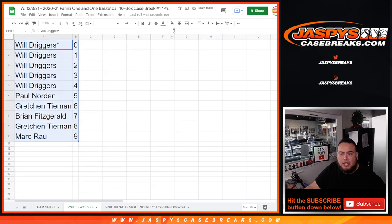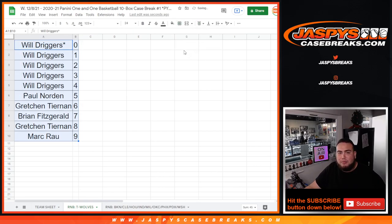And Will, any and all redemptions will be yours for that one there. So again, this was just for the Timberwolves. I've got to do one more random number block randomizer for the remaining 9 teams, which will be in a separate video. Then after that we'll do the break, guys. So appreciate it — JazzBaseCaseBreaks.com.